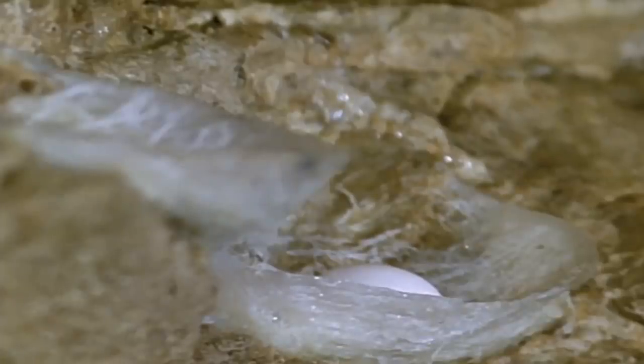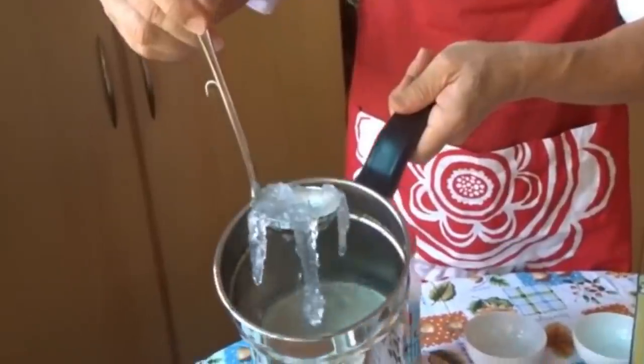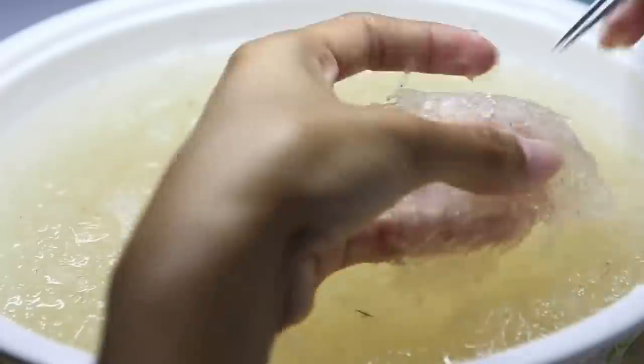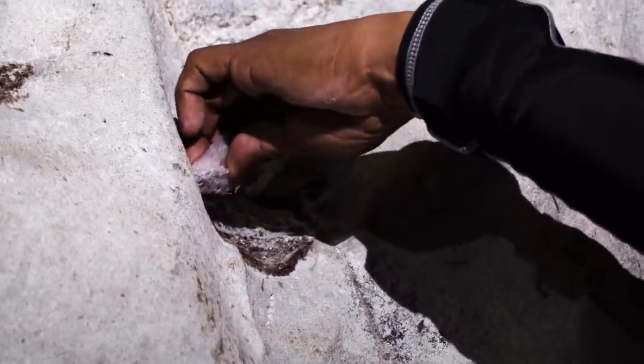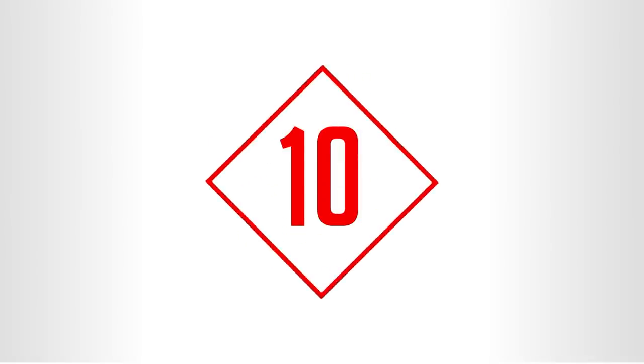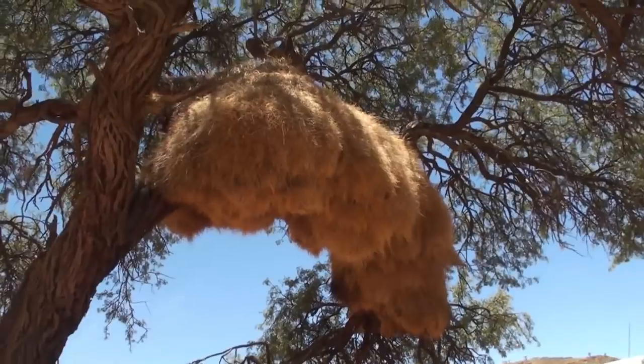These swallows build their nests in hard-to-reach areas, like underneath overhanging cliffs or on high, nearly vertical cave walls, to keep them safe from predators. However, there is high demand for these nests in cooking — bird's nest soup is made from these saliva nests and is considered a delicacy, especially in Asian countries. Retrieving these nests from cave walls is dangerous work, and many have died doing so, making bird's nest soup quite the expensive delicacy.